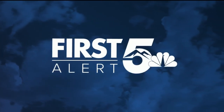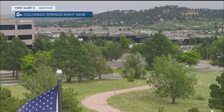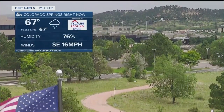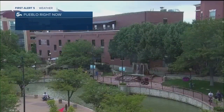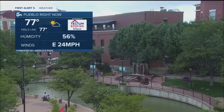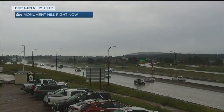And now your First Alert Five weather. That's a live look from our Rock Room studios on the north end of the city. We're getting a couple of sprinkles outside. Current temperature in the Springs is 67 degrees — humidity definitely on the high side. That's a product of that southeasterly upslope breeze at 16 miles per hour. Live from the Steel City, 77 is the current temperature, humidity on the high side, little breezy out of the east.